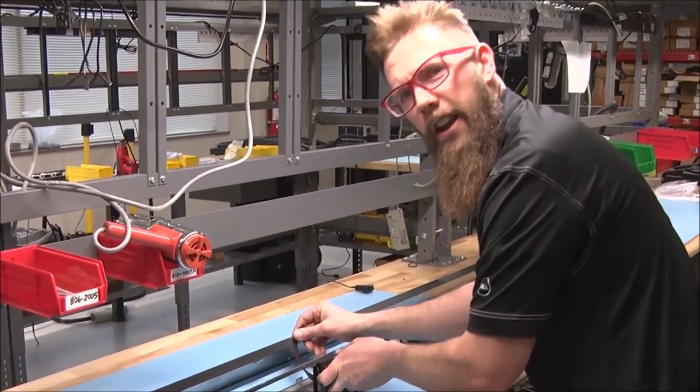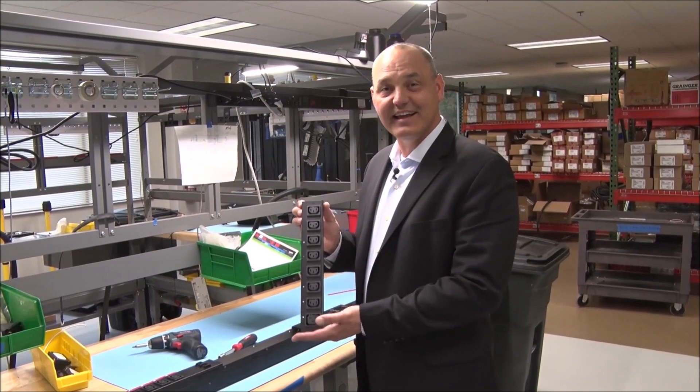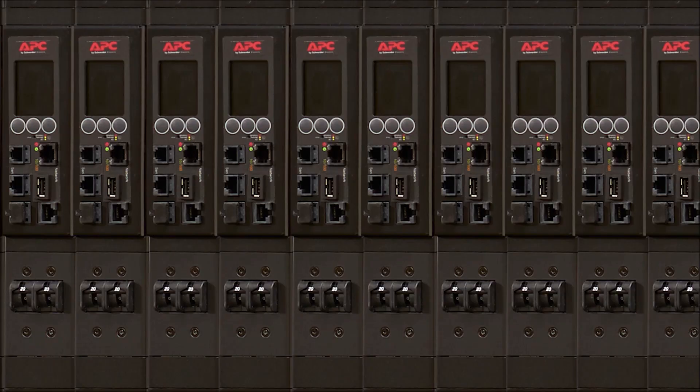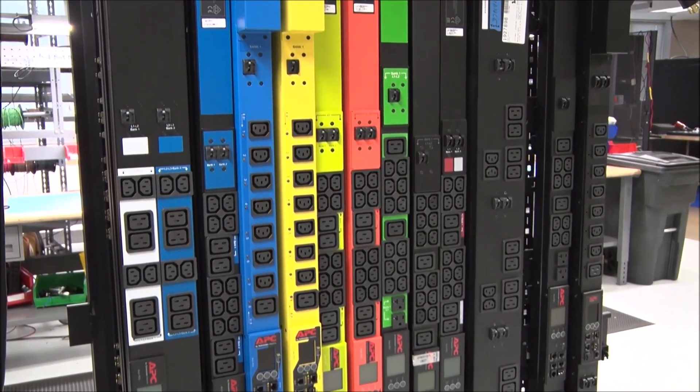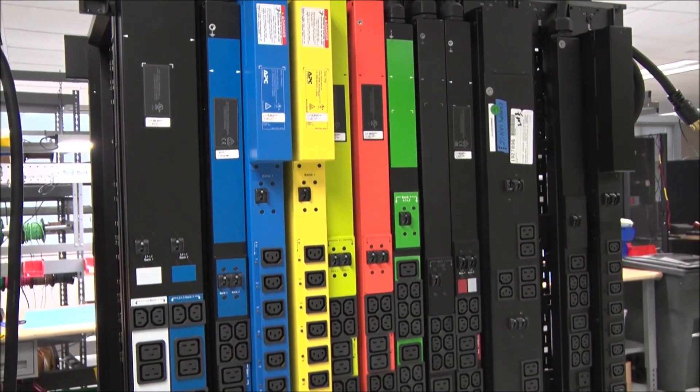Wait, what? With this Rack PDU we can make all kinds of changes at the factory. Configuration! You can shorten cords and lengthen cords, change plug types, add color labels for A and B feeds, or color silk screen.